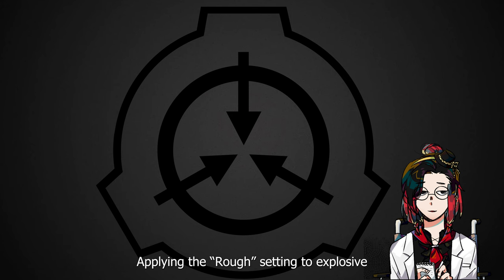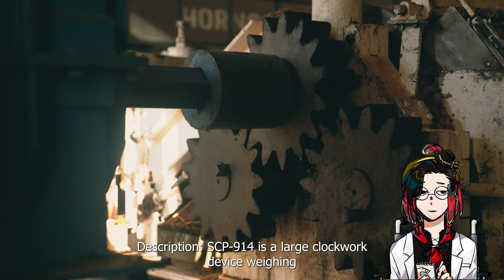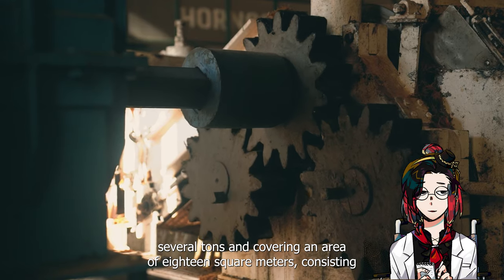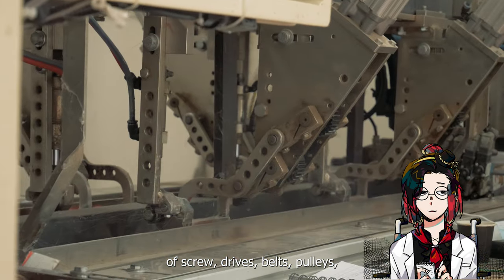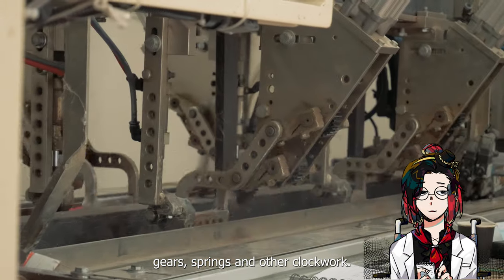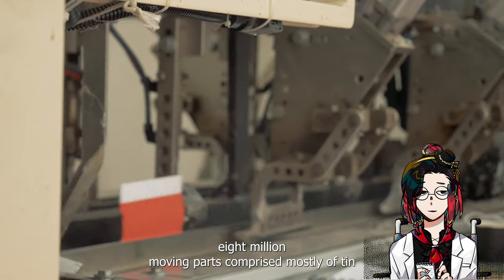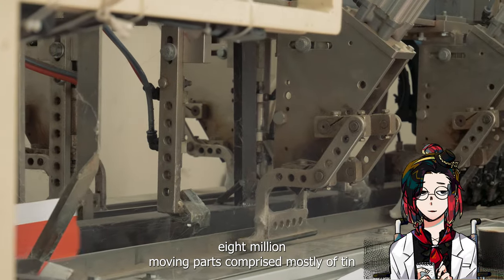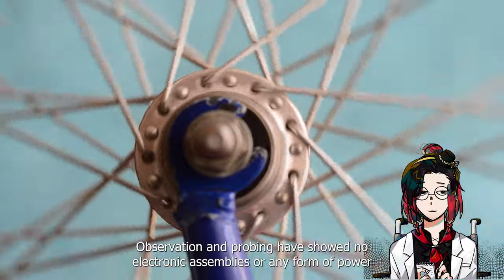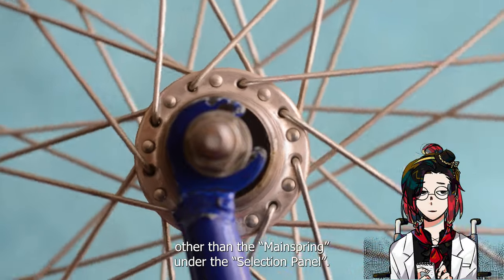Description: 914 is a large clockwork device weighing several tons and covering an area of 18 square meters, consisting of screws, drives, belts, pulleys, gears, springs, and other clockwork. It is incredibly complex, consisting of over 8 million moving parts, comprised mostly of iron and copper, with some wooden and cloth items observed. Observation and probing have showed no electronic assemblies or any form of power other than the main spring under the selection panel.